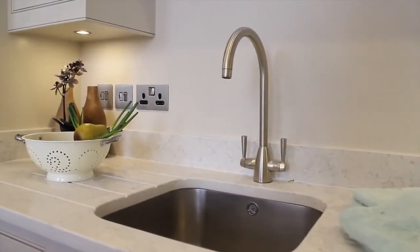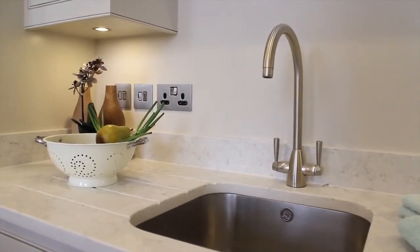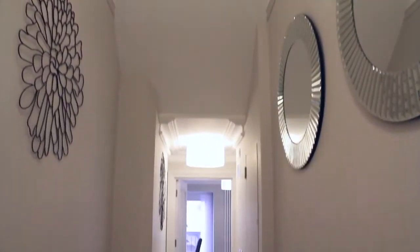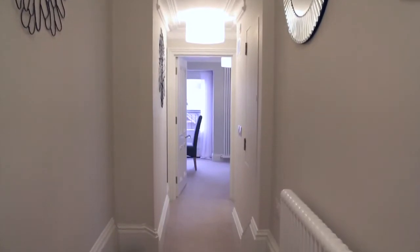The attention to detail is clear to see throughout, from the designed Farrow and Ball interior to the superb craftsmanship and wide range of quality fixtures and fittings.